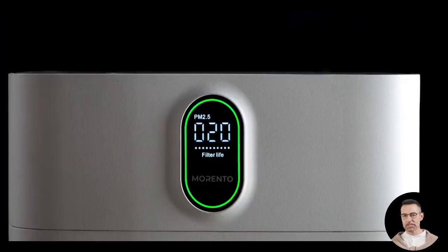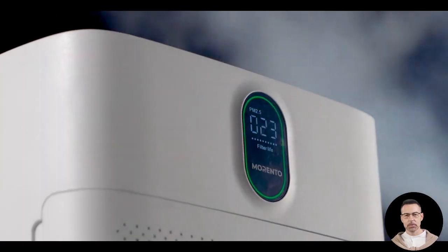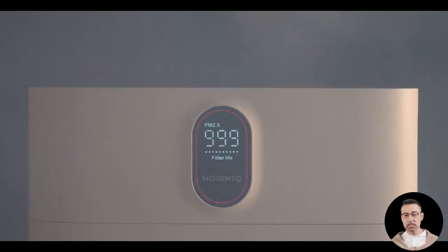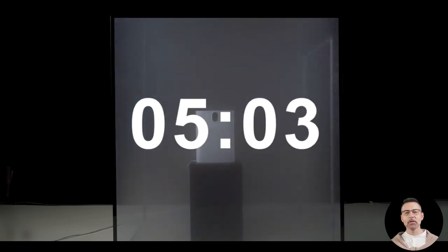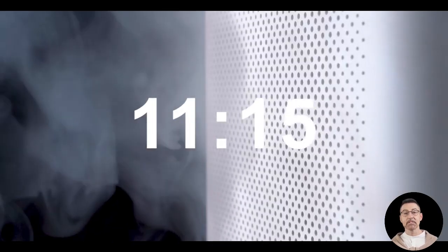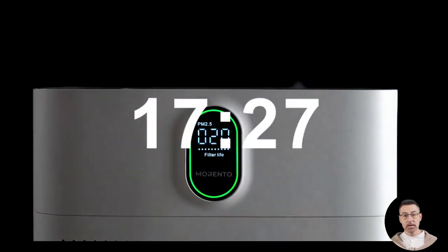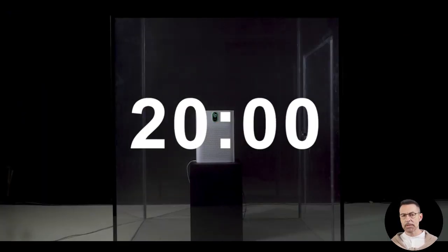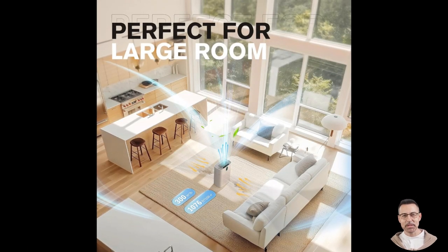Let us take an in-depth look at the Morento Hi4866 Air Purifier, a device designed to redefine what it means to enjoy fresh and clean air in your living spaces. From its advanced air filtration technology to its sleek, modern design, this air purifier is packed with features that make it stand out in a crowded market. If you are considering an air purifier for your home or office, keep reading to learn why the Morento Hi4866 is worth every penny.